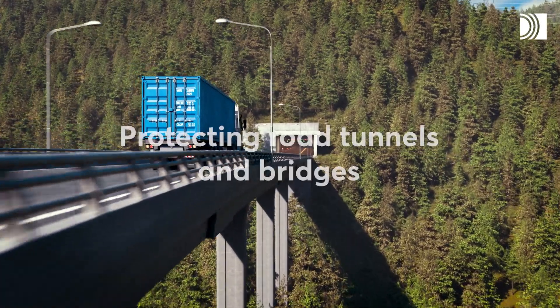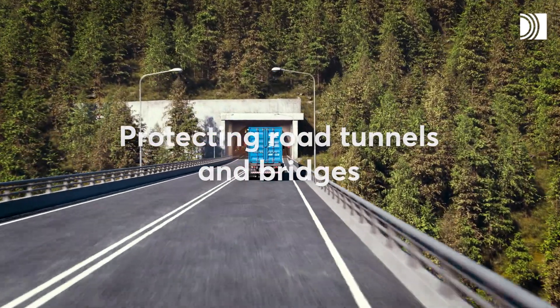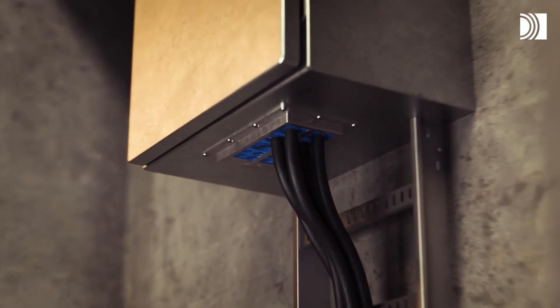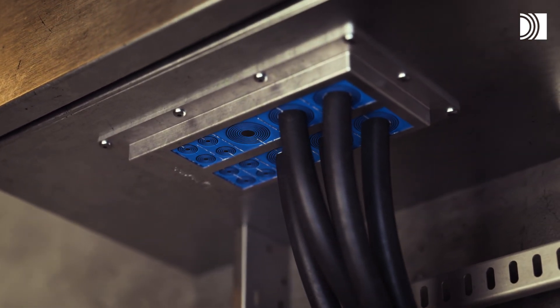You can use Roxtec seals to protect equipment in technical rooms and control cabinets from multiple hazards. In addition, you ensure excellent cable retention and built-in spare capacity for upgrades.